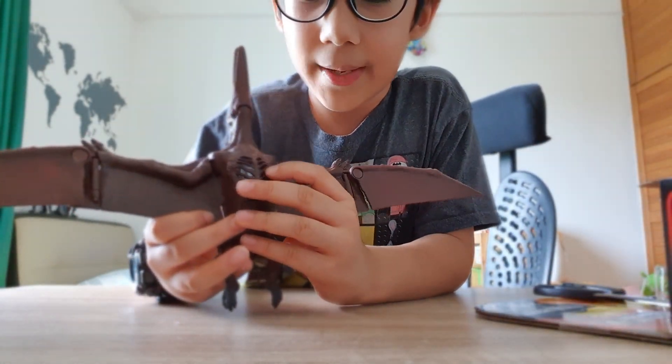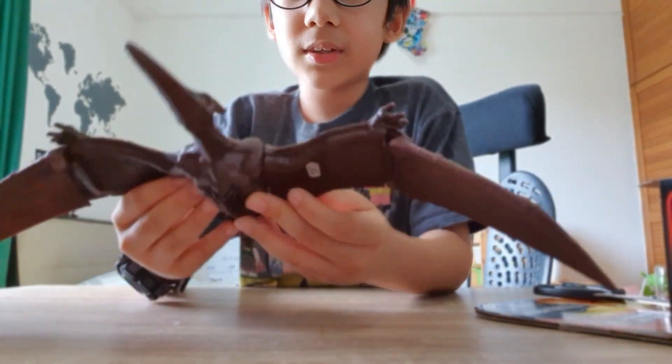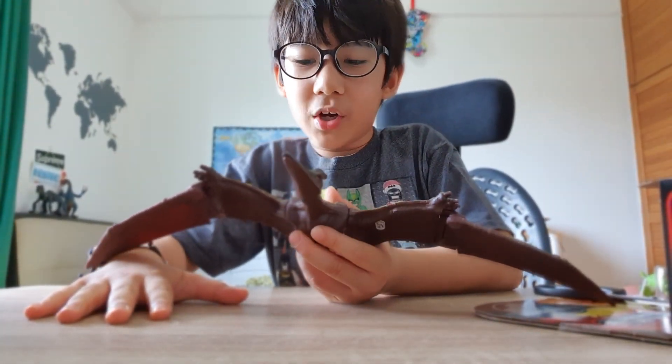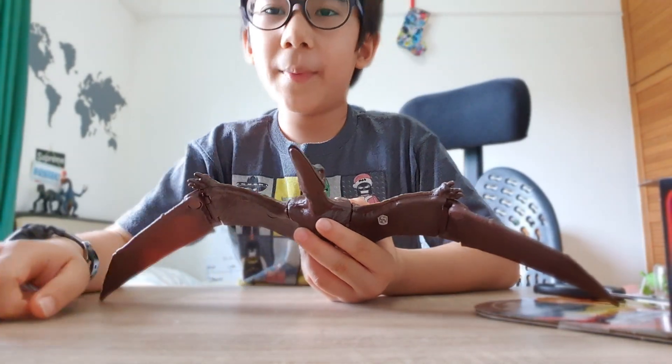Here is the thing that makes the sound. Goodbye everyone, and I hope you enjoyed this video. Make sure to like, subscribe, and leave a comment down below of what you thought about this Pteranodon. Goodbye everyone!